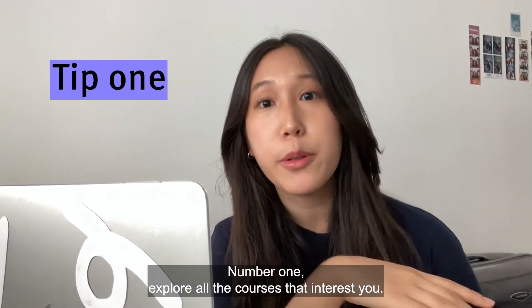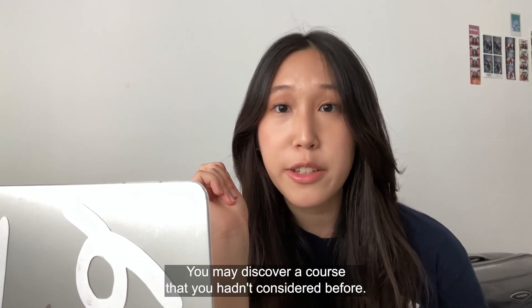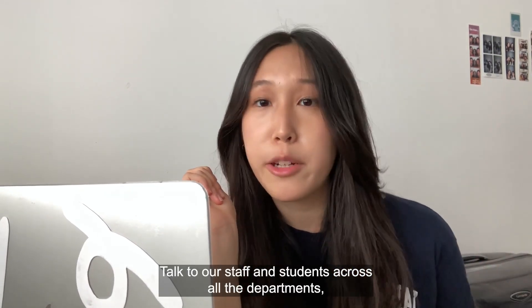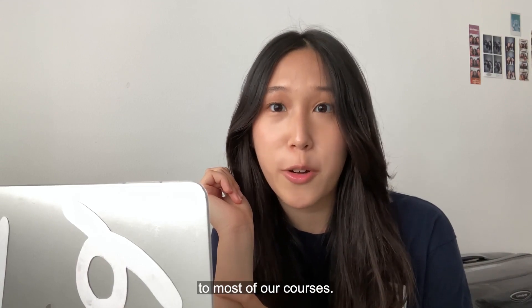Number one: explore all the courses that interest you. It's a good idea to consider all the courses that could interest you — you may discover a course that you hadn't considered before. Talk to our staff and students across all the departments, both in person and online, to find out more about our courses. But remember, qualifications in science and mathematics are key for entry to most of our courses.